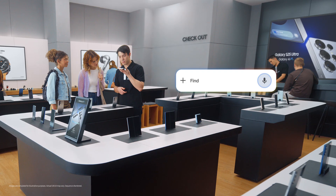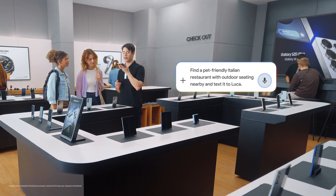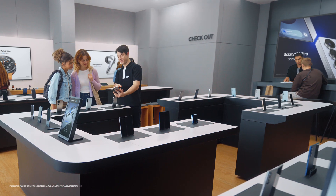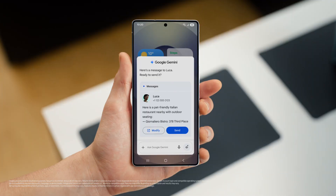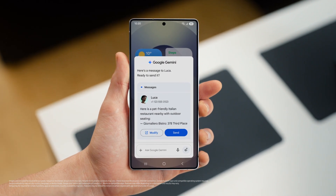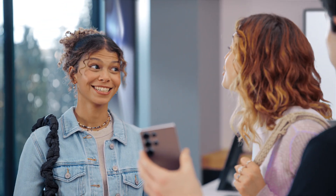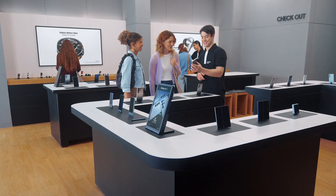Watch this. Find a pet friendly Italian restaurant with outdoor seating nearby and text it to Luca. There you go. That sounds so good. And the S25 already saved the spot and drafted a message to my friend, so I can give the message a quick look and send when I'm happy. I need to get this. You should — you would so use it. That's so cool.